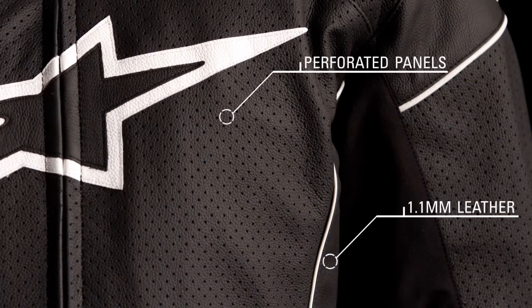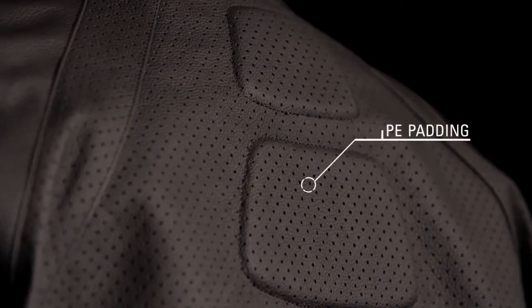The jacket features a 1.1 millimeter full grain leather construction with extensive perforated panels for unsurpassed airflow when riding. Accordion stretch zones promote flexibility while PE foam padding offers exceptional comfort.